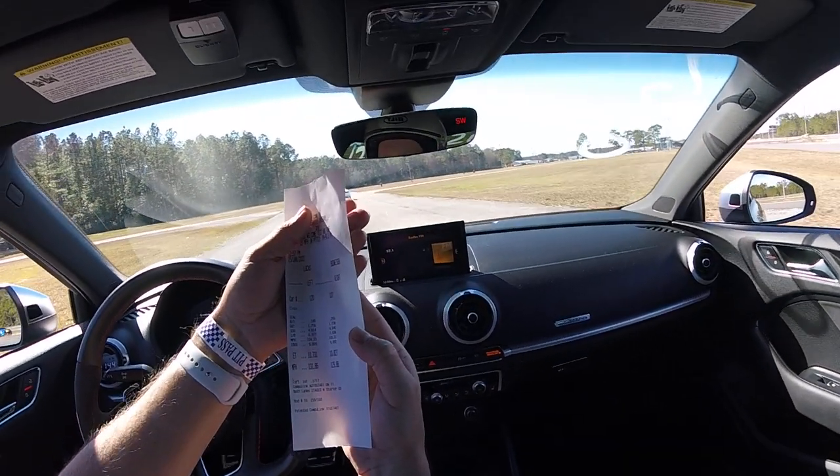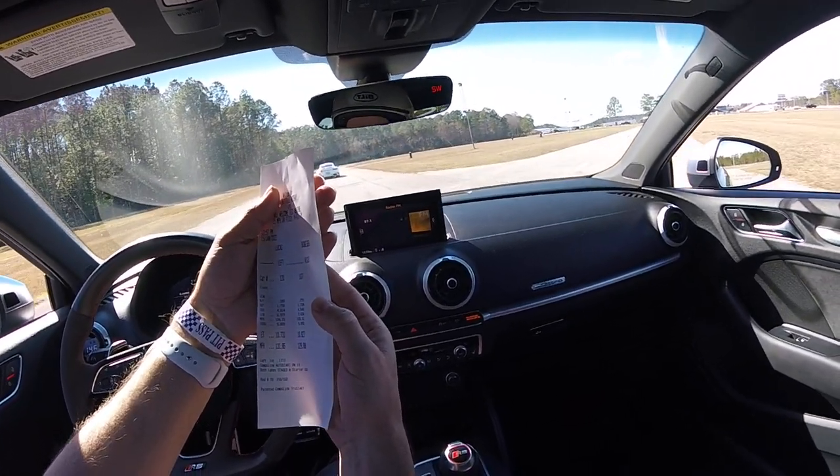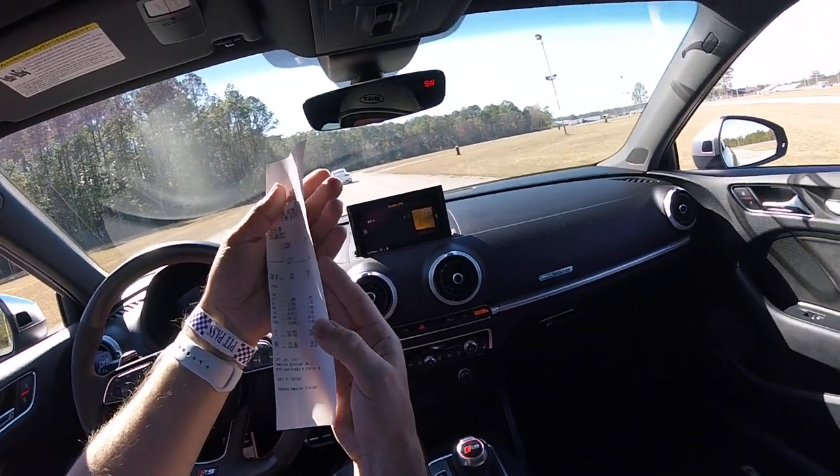The Porsche ran a 10.82 at 129. I ran a 10.73 at 131. I picked up a little bit of mile an hour.